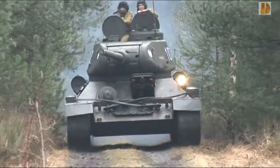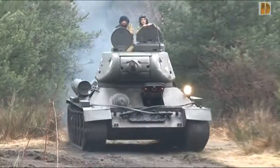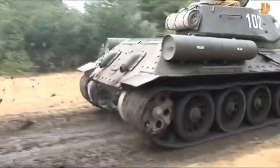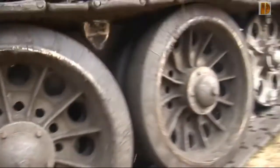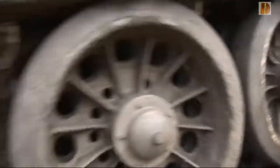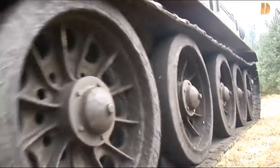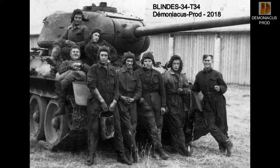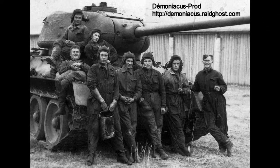Ce dernier inverse la tendance avec une perforation de 110 mm à 1000 m de distance, ce qui lui permet de se mesurer aisément à la majorité des chars allemands, dont le Tiger A, qu'il peut désormais pénétrer frontalement à une distance entre 800 et 1000 m, et lui fait prendre un avantage décisif sur la dernière version du Panzer IV. Finalement, le canon ZIS-S53 est préféré au D5T, car plus efficace et plus simple à produire début 1944. C'est le T-34-85 modèle 1944.